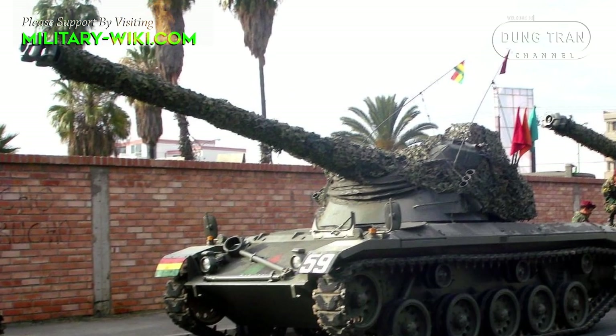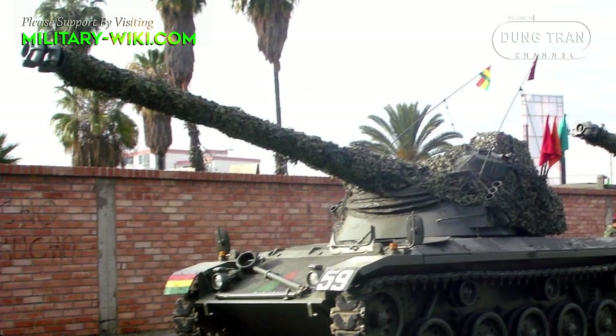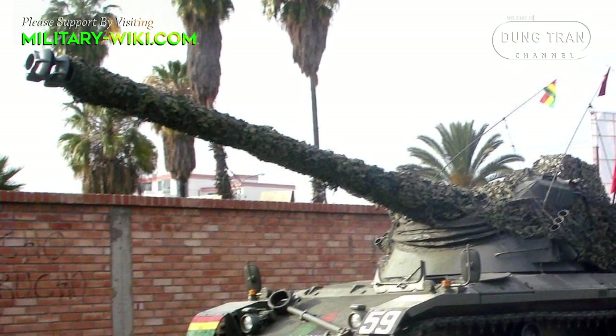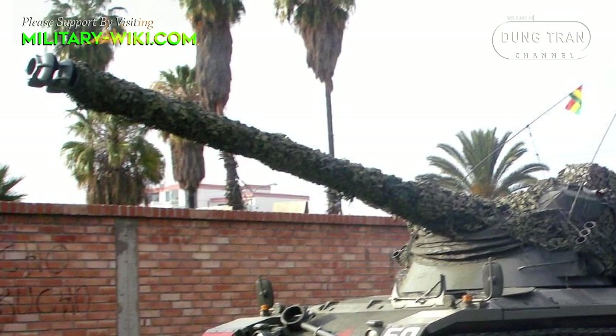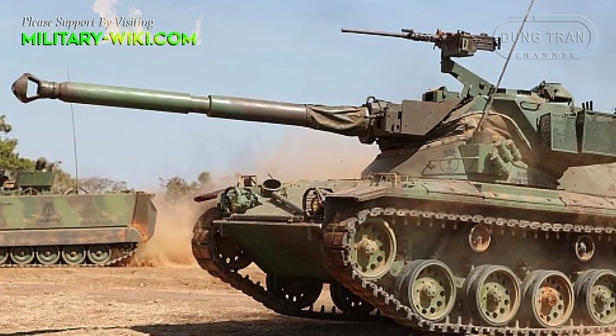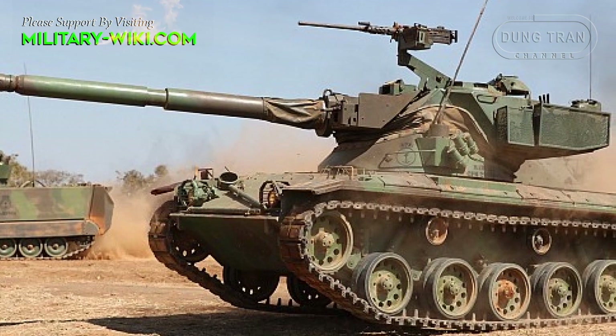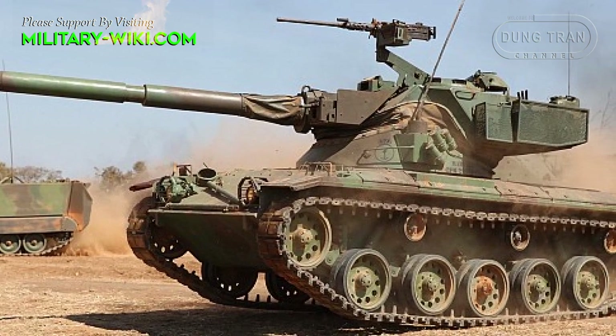The turret was closely based on a French design and was initially armed with a 105 mm gun which was able to penetrate 360 mm of armor. It was oscillating, meaning the base was traversing while the entire upper part could elevate or depress, solidary with the gun.